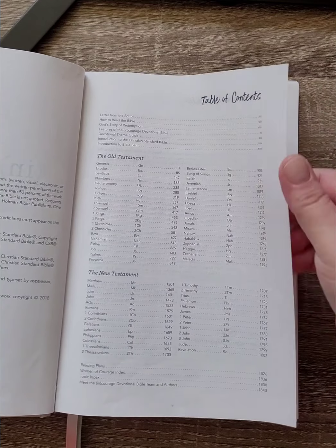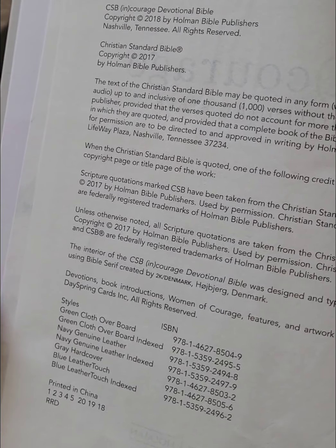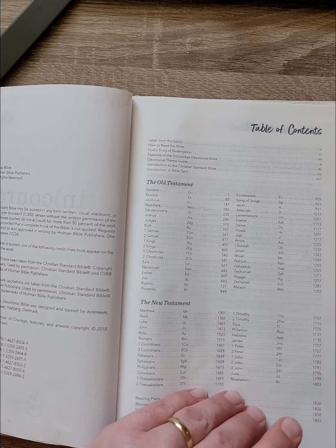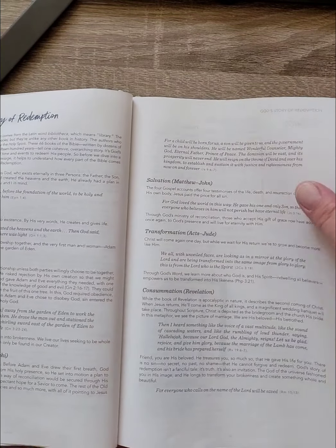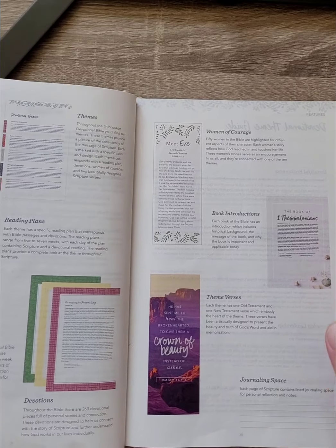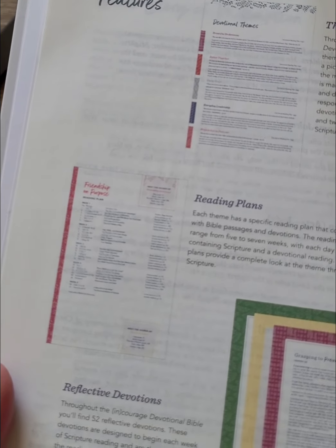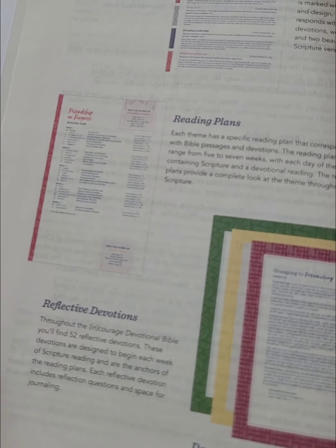There's a table of contents, different covers you can get, and a section on how to read the Bible. So here are the features: you get 10 devotional themes, reading plans within the themes, and 52 reflective devotionals — one for each week of the year.